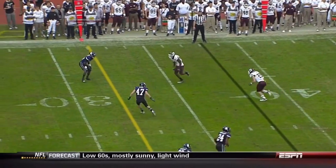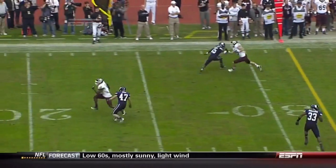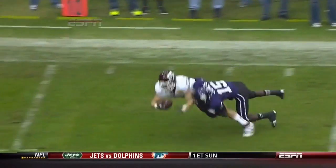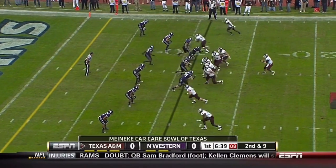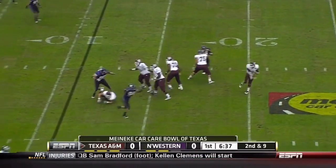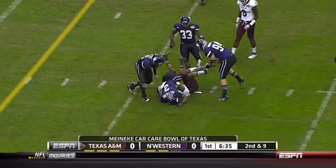Look at Swope's route running ability — watch this double move. He's going to run a wheel route, stop, and then go up the field. That is most impressive. Now Tannahill looks left, coming back to make the catch to his tailback Ben Molina.